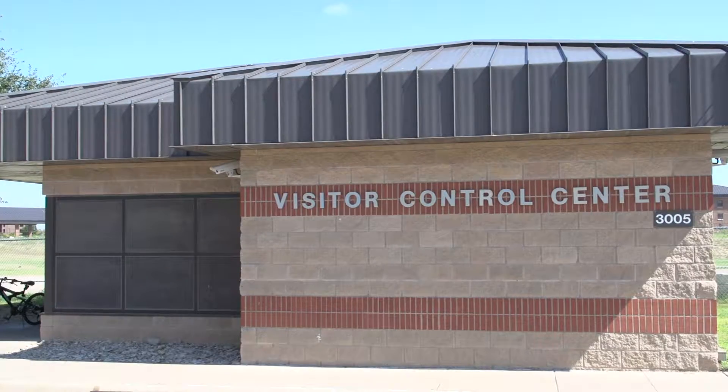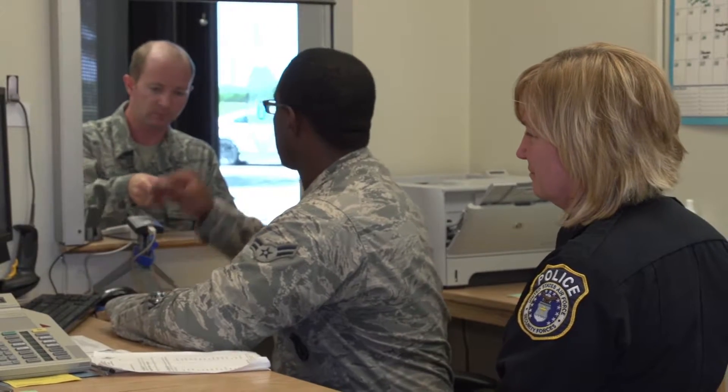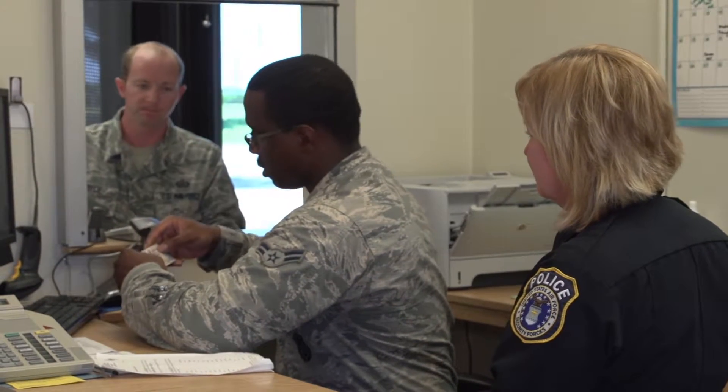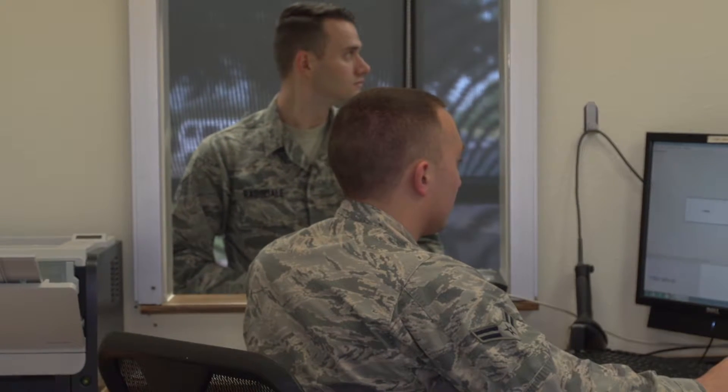The Visitor Control Center plays a vital role in maintaining the security and safety of all personnel at Goodfellow Air Force Base. The Visitor Control Center is the first stop for any visitors. We're going to properly vet everyone that comes through. This is where we screen all visitors to make sure they are who they say they are and that they are allowed access to the base.